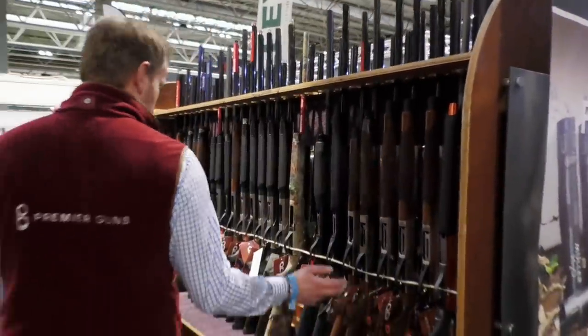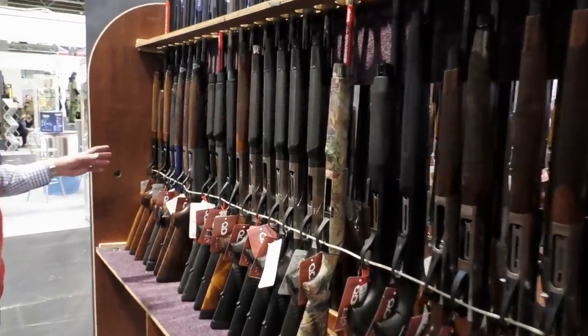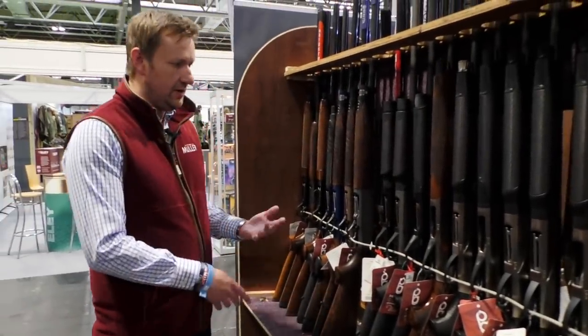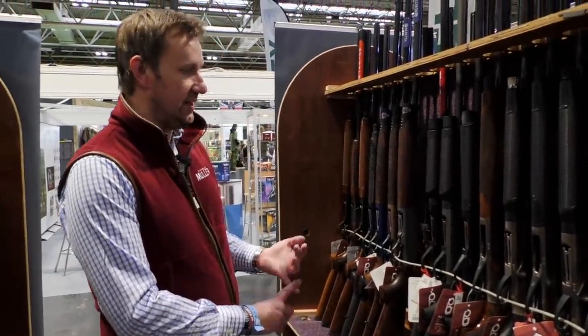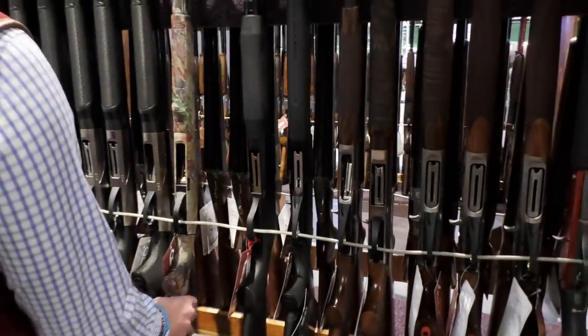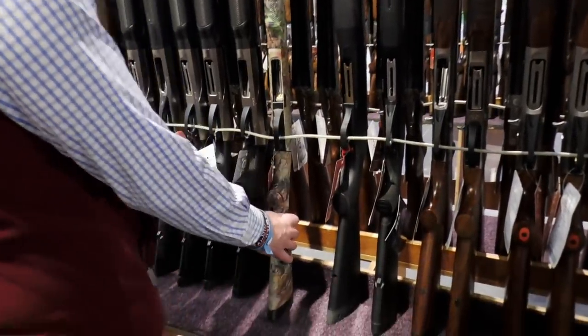Moving into the semi-autos, largely premium. We've got Benelli and Beretta. We've got new and second-hand semi-autos from most manufacturers, particularly Franchi, which is where we would start off. But a very interesting one here — it's a 20-bore Benelli M2 FAC camo. Where else are you going to find one of them?